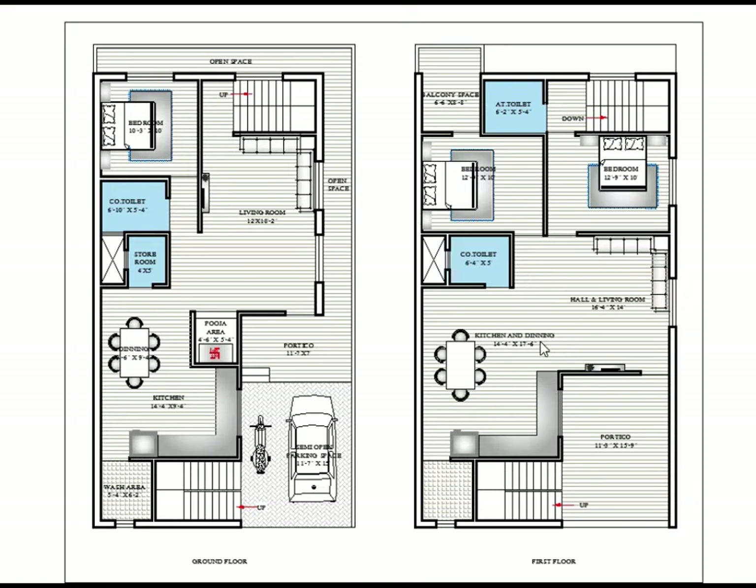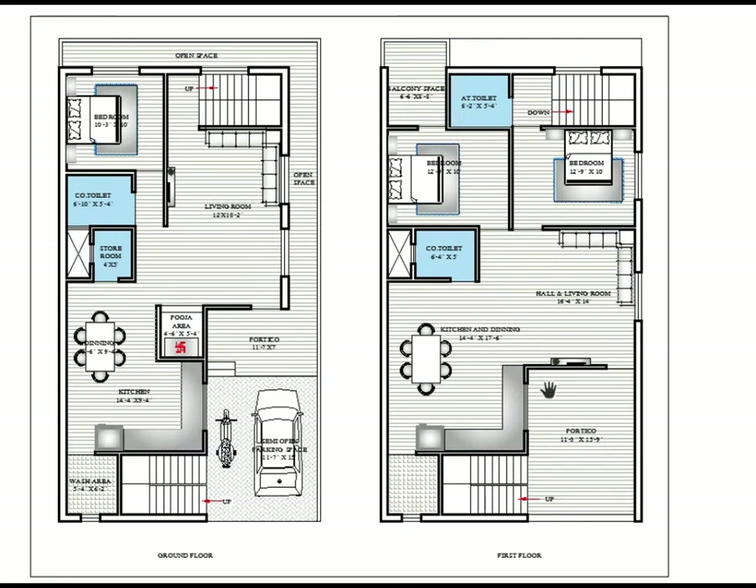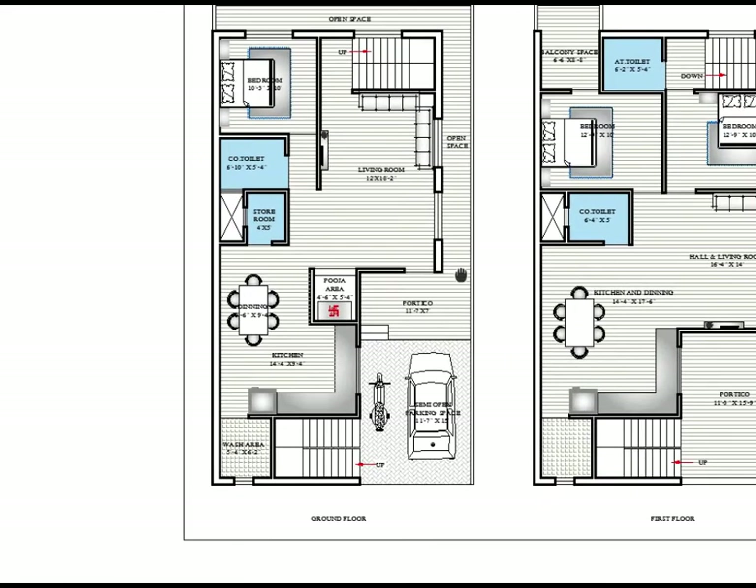Here you can see the ground floor and this is the first floor. Starting with the ground floor: there is one kitchen, one living room, one bedroom — it means one BHK — with public and private staircases. On the first floor there are two bedrooms, one kitchen, one living room — it means a two BHK house — with attached toilet.